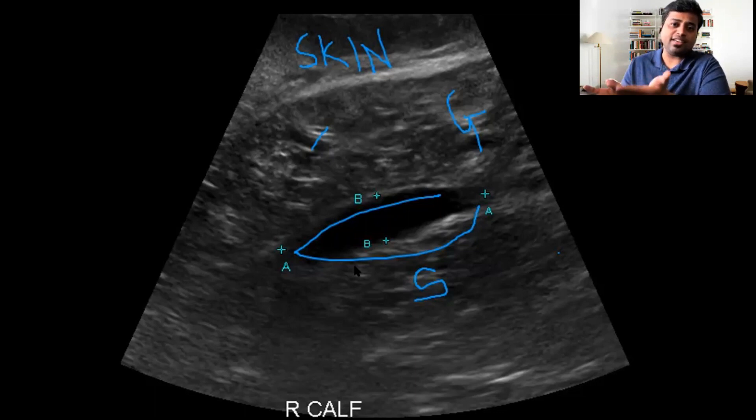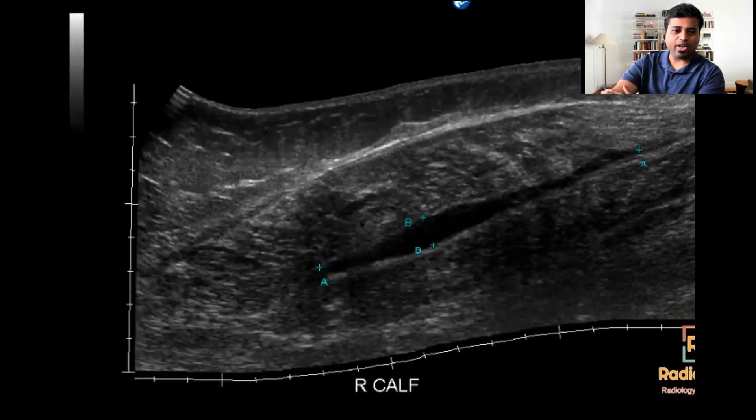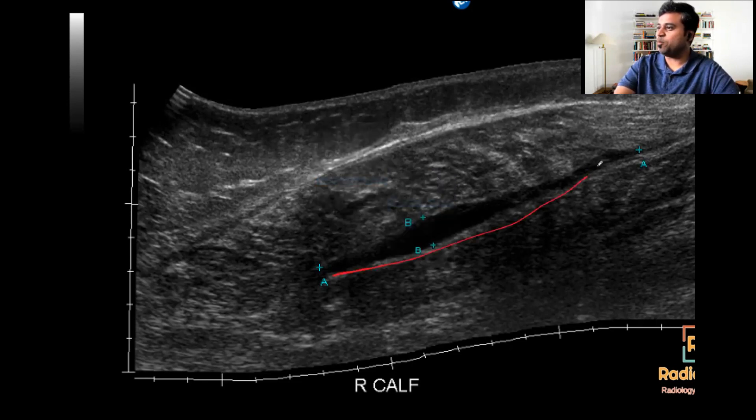I've seen this three or four times where a patient presents with acute pain and we're thinking of DVT, but it's something else. This is a panoramic image from the case — you see this oblong anechoic area deep to the gastrocnemius and soleus. This was a case of tennis leg.